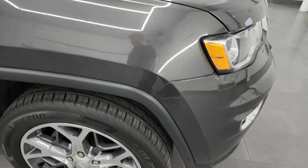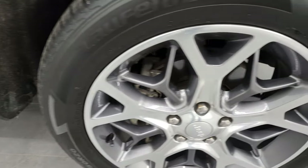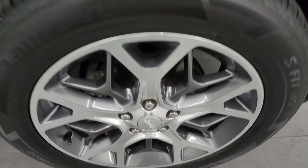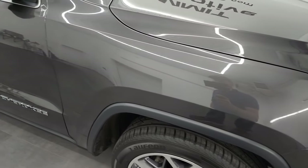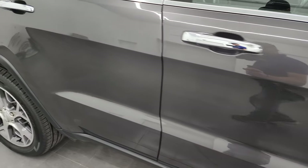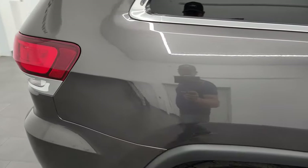Passenger side front fender is in fantastic shape, and the passenger side front wheel has no major scuffs or scrapes. Granite crystal has a lot of metal flake in it — really a good looking color, one of my favorite colors that Jeep, Chrysler, Dodge, and Ram offers. As you go down this side of this 2020 Jeep Grand Cherokee, take note of how clean that body is and how reflective and mirror-like that paint is.